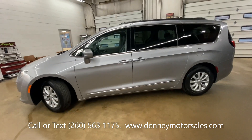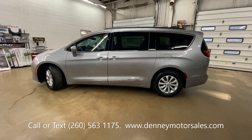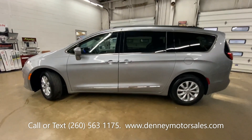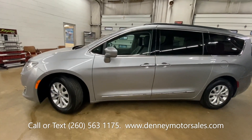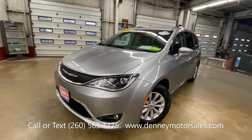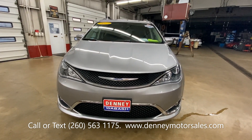Call or text 260-563-1175. Make sure you check the page out on Facebook at Denny Motor Sales, and the website DennyMotorsales.com where there are a ton of photos and very detailed information about this Pacifica.